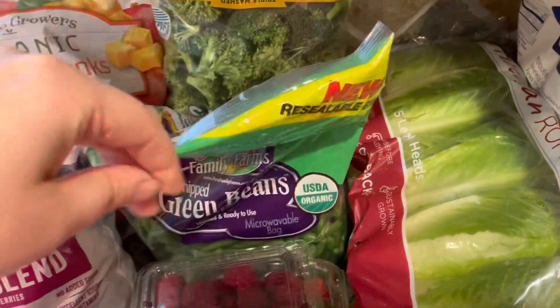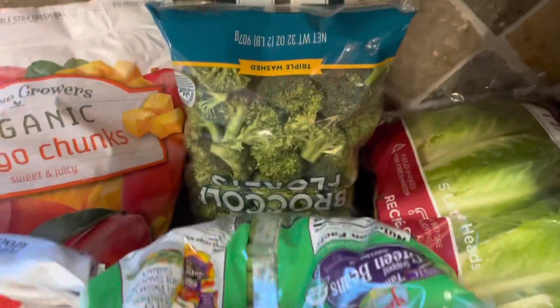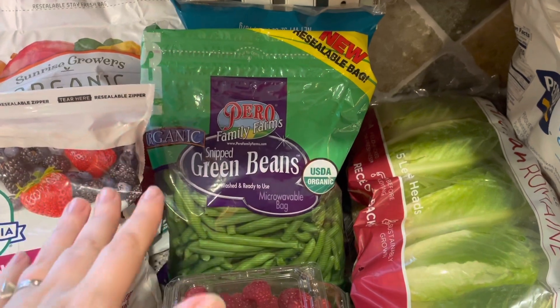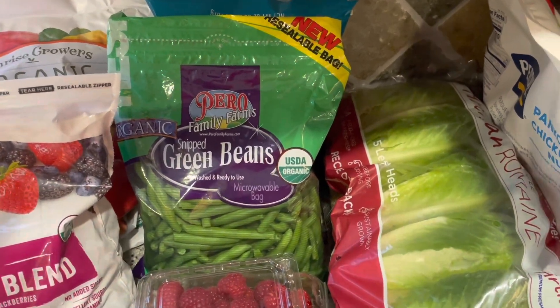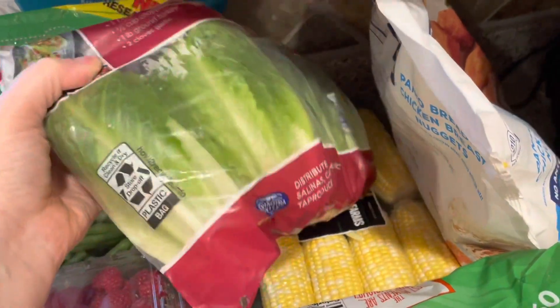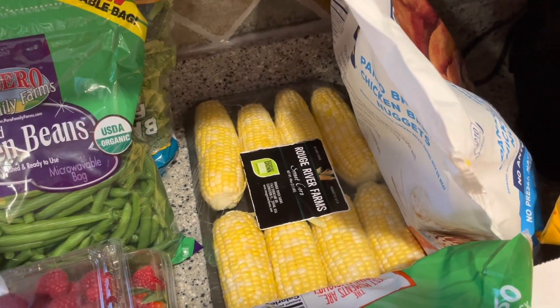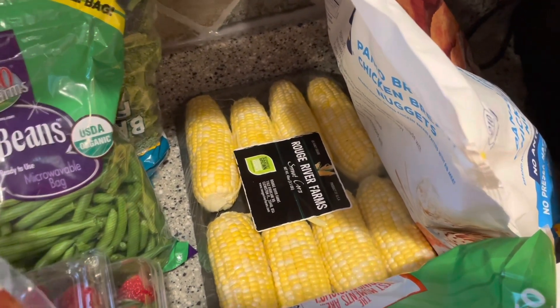I got these green beans and the broccoli. Both of these freeze really well, so if we can't get to it all before it goes bad in like a week or so, I'll just package it up and put it in the freezer. I got some romaine — they had artisan romaine, which is fine. And Allie wanted corn from Costco, so we got corn again.